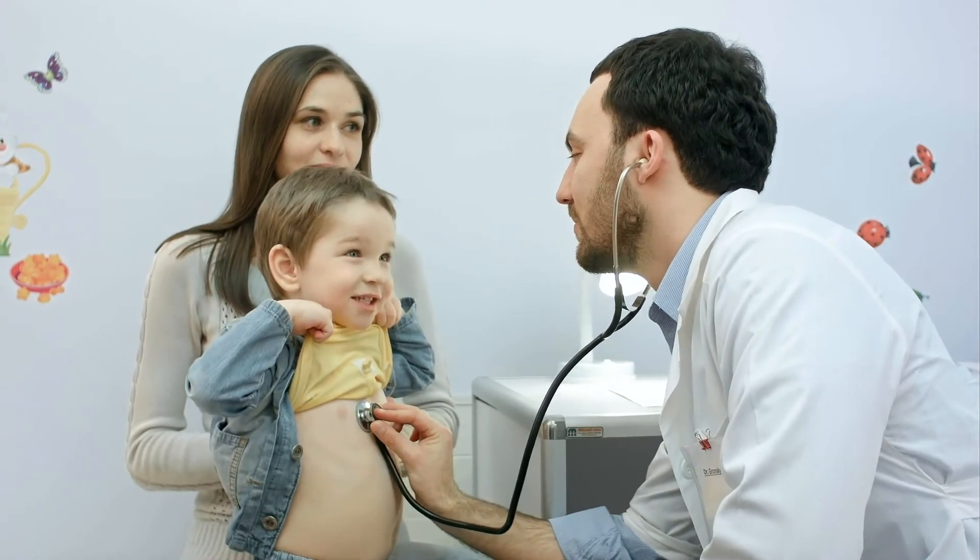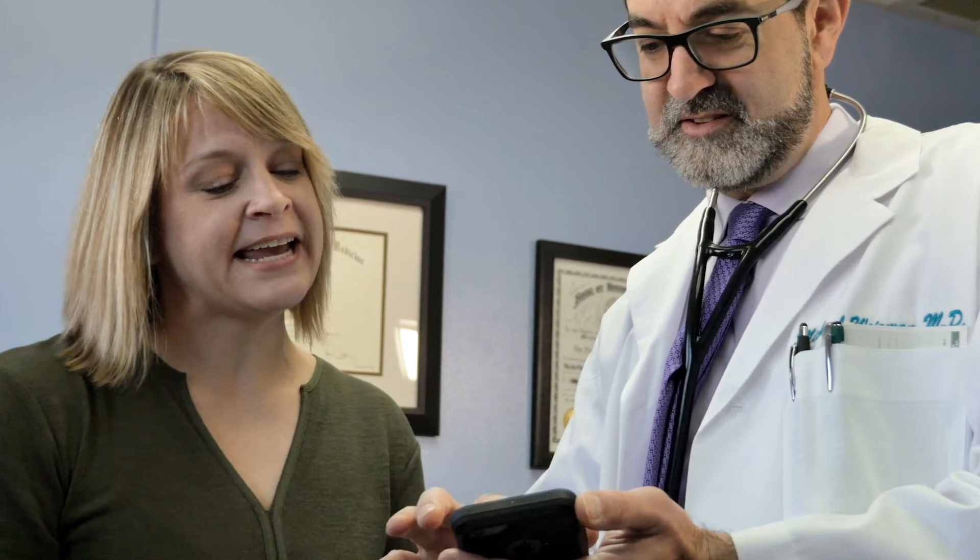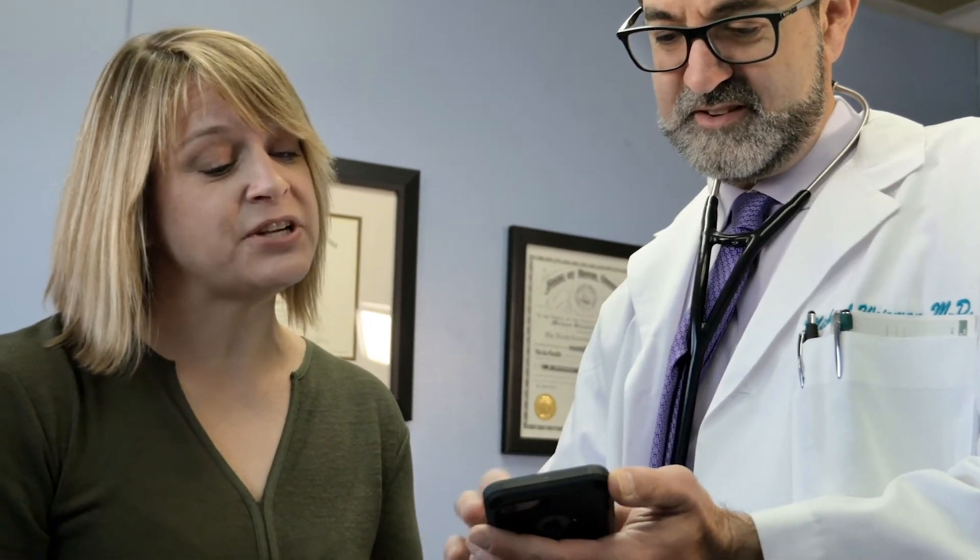To help educate and inform patients, pharmaceutical brands can use intelligent labels to provide additional information digitally.